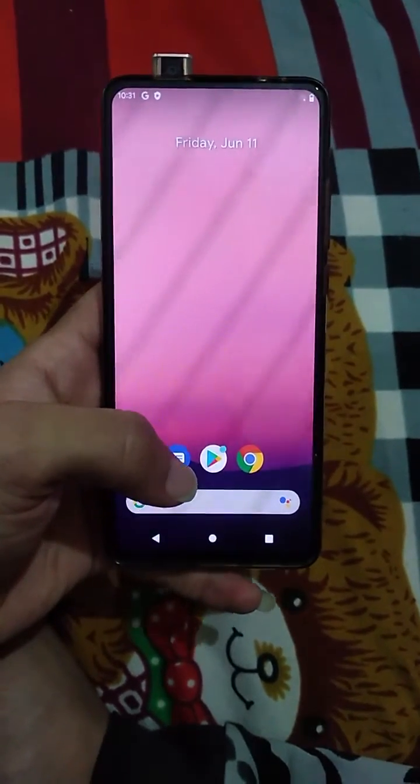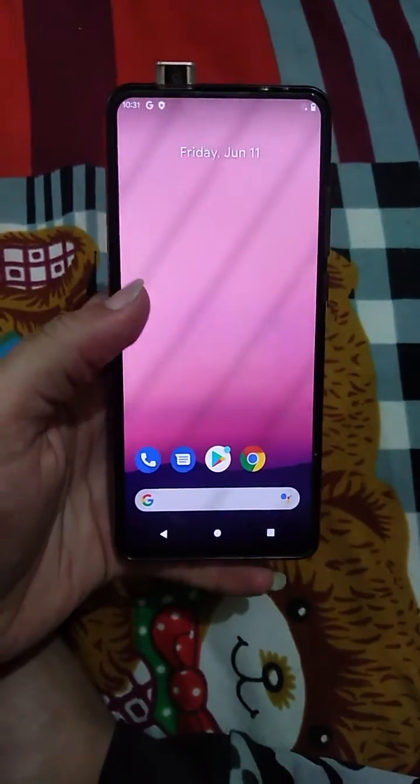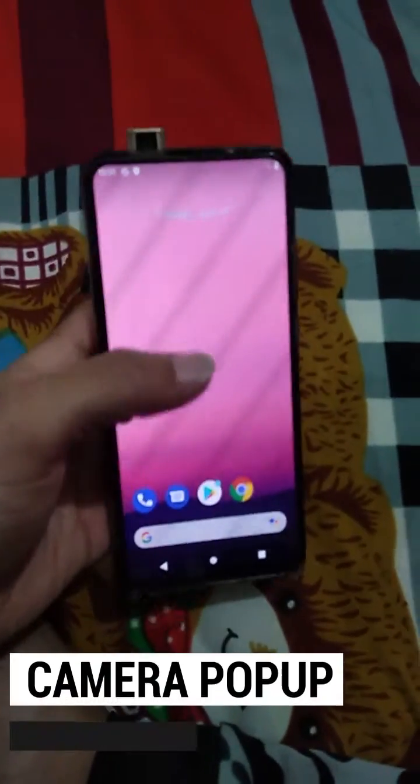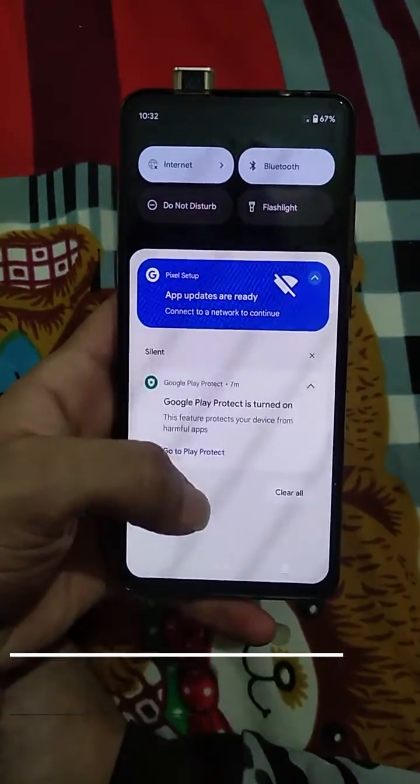Android 12 Beta 2 GSI is working on Redmi K20 Pro. I have the Redmi K20 Pro and only one issue I found — the camera is popped up but not going down. Otherwise, the new animation is here.